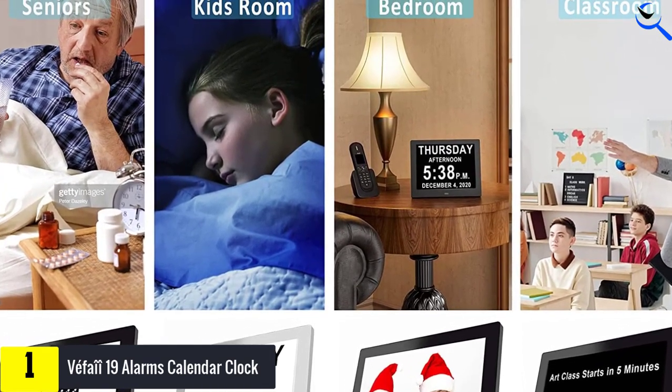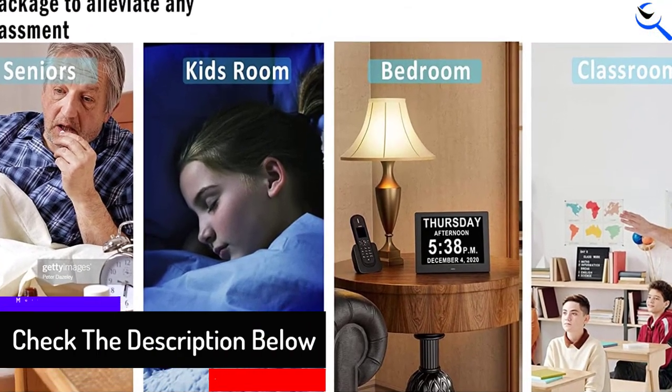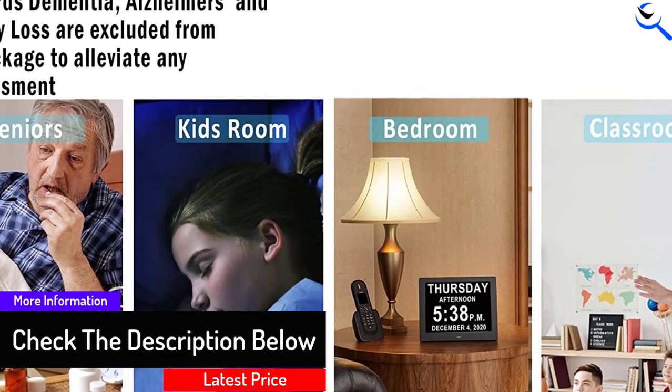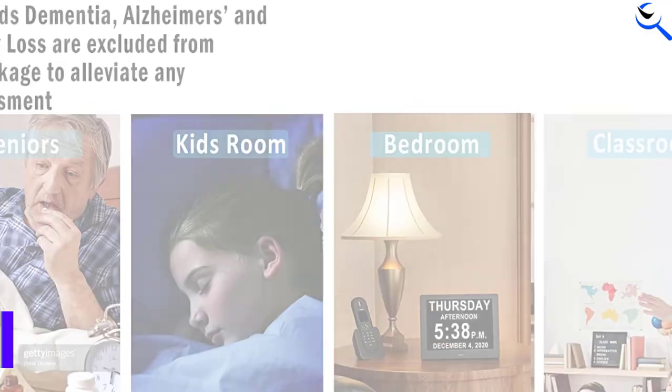Unlike others on the market, this digital calendar clock can also show or hide colored image icons to indicate day and night time — with a tiny sun and moon icon, you will better know when it's daytime or night.